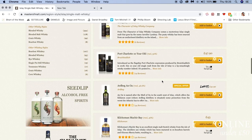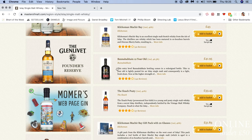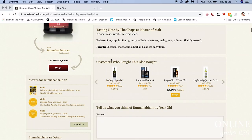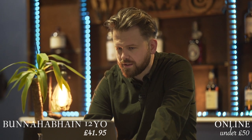Ardberg, Port Charlotte 10, Bunahaben 12 — I like the bottle, it's black. I haven't actually had this one before, so an entry level Bunahaben — sorry Jay. Yeah, I like the sound of that. Sherried finish. Alright, I'm going to put that in my basket. Easy, it's great. I'm going to be done with this very quickly so I can get back to watching videos on YouTube of kittens.